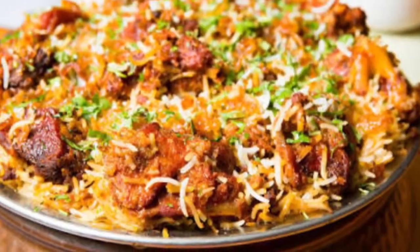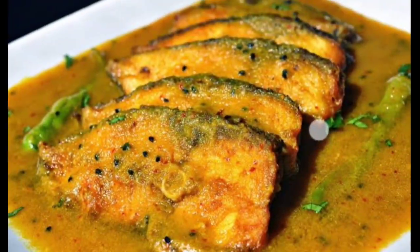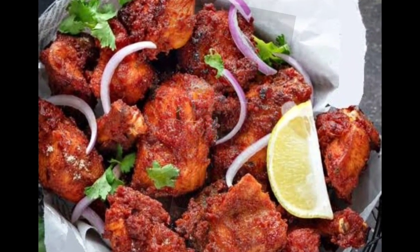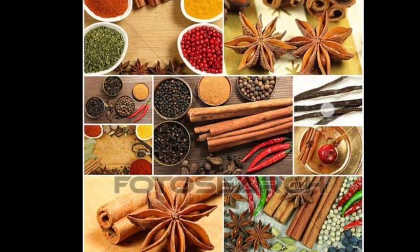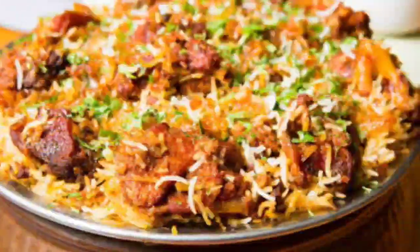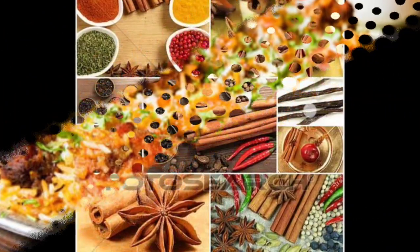Apart from medicinal value, some plants also help in improving the quality of the food we eat by enhancing the aroma. These plants can be categorized as spices. Spices, apart from giving good flavor to the food, also have medicinal value. Adding spices in the food is actually beneficial for our health.